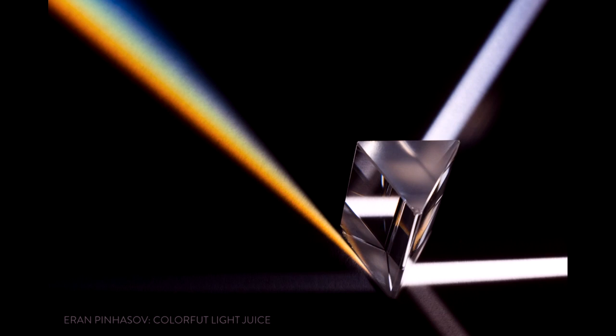The first photo I chose is by Erin Pinasoff, titled 'Colorful Light Juice.' We see a black — actually a white — backdrop, probably a sheet of paper, with a glass prism on it and some light beams. It's one light beam doing all the magic. With the right exposure, you have the main bright white light beam coming in from the bottom right, and the prism reflects the light at the transition between the glass and the air.